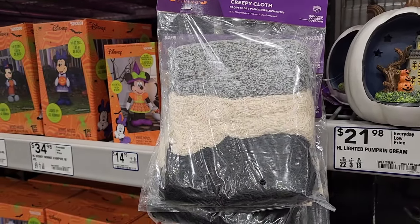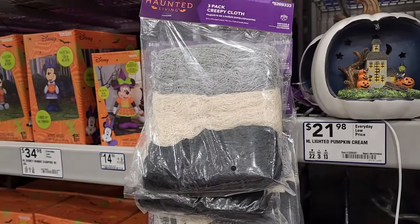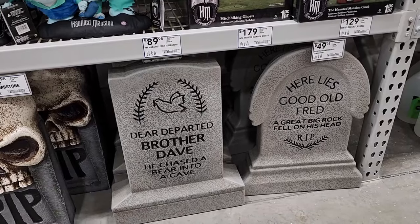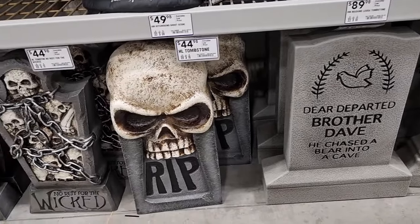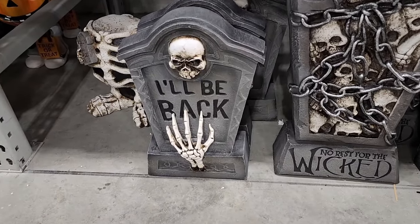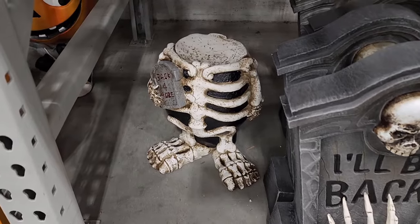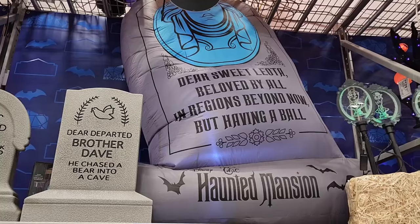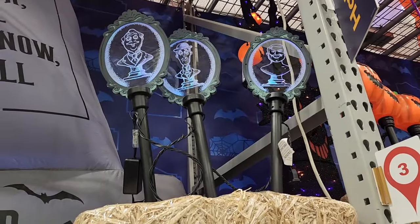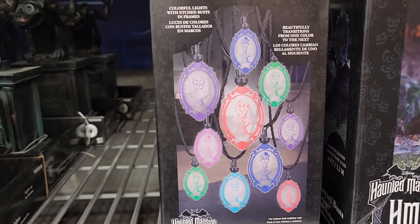$5 on the three-pack of creepy cloth — I don't know, some of this stuff you can get at Dollar Tree, but for the amount you're getting, I'm not sure. They have Haunted Mansion stuff — how cool is this! $50 on those, $45 on these two, $37 on that one. This huge inflatable Madame Leota headstone is $90. These are so freaking awesome — $45 and you get three. Look at these lights — $40 and there's ten.